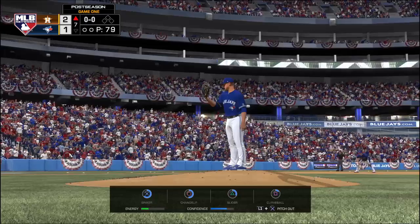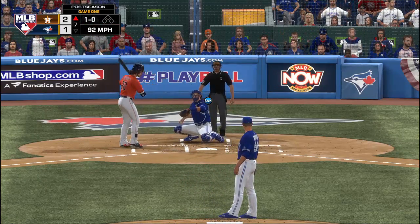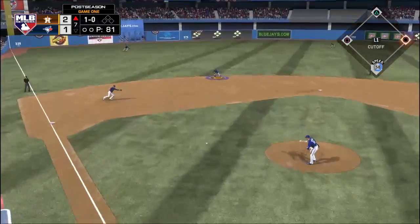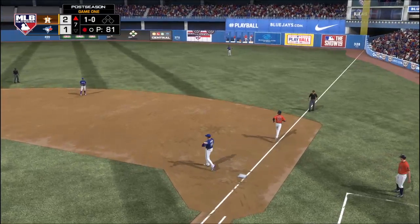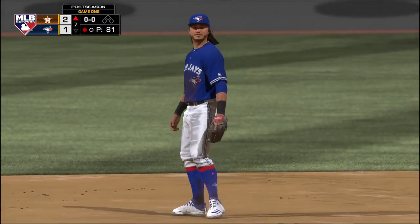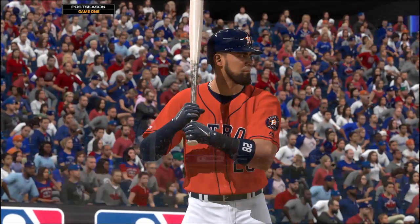Stepping in is Josh Reddick — he laid down a sacrifice bunt in his last trip. Reddick waiting, now the pitch — not the best of sinkers, ball high. Hit on the ground out to short, Galvis has it, and the throw to first is in time, so the leadoff man is gone here to start inning number seven. The catcher, number 28, Robinson Chirinos. Into the box now, Robinson Chirinos — he doubled earlier in the game, one for two to this point.